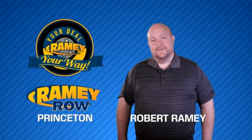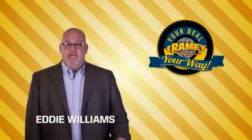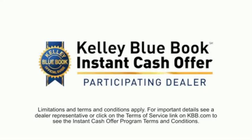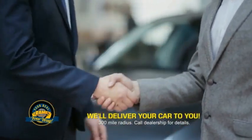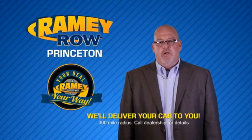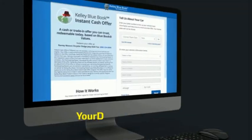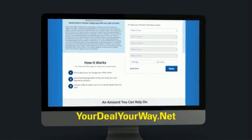For years, Rainy Auto Group has been doing the deal with our customers. Times are changing — we're still doing the deal, just better. Now you can shop online and do your deal your way, from shopping to valuing your trade and negotiating a price. You can do it all from home. Rainy is making your deal easier and giving you the most convenient car buying experience around. Most of our customers that start their deal online are in our showrooms less than an hour and on the road in no time. Check us out at yourdealyourway.net and find a new way to do the deal, only at Rainy.